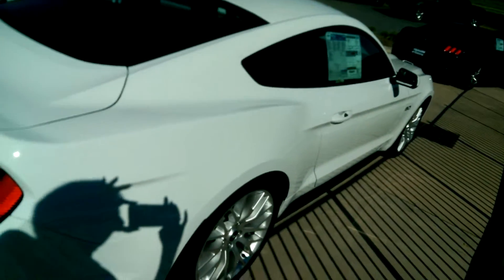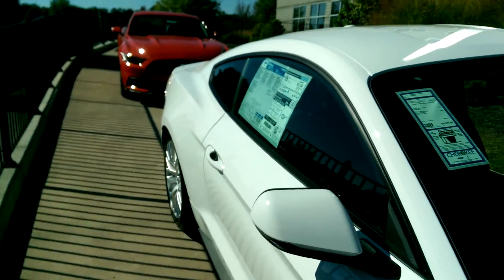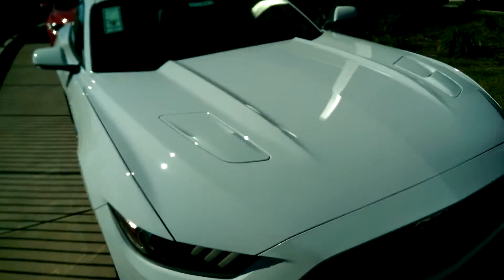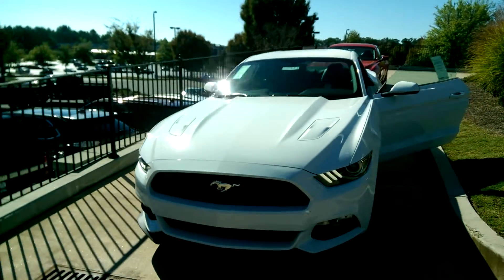Very nice car. Just walk around real quick so you can see it. That's the front.